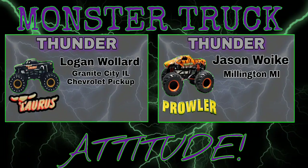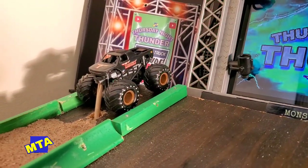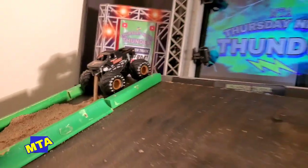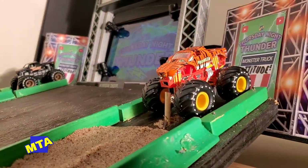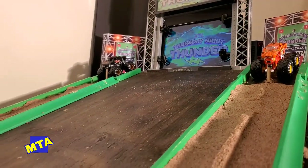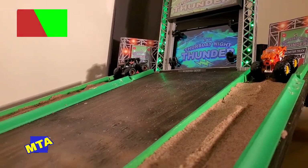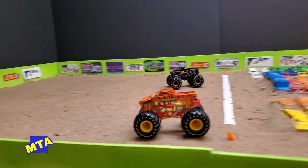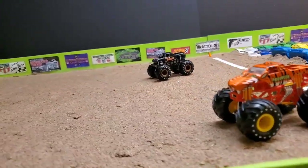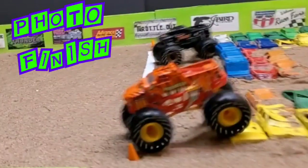Up next in round one, we've got two rookies going head-to-head on the MTA circuit. Logan Wallard out of Granite City, Illinois pilots the Taurus Chevrolet, and in the other lane is Jason Wook in the Prowler machine. Both trucks seem even off the line, down the straight, up and over no man's land. They come across the finish line — it's a photo finish — and your winner is Prowler, moving on to round number two.